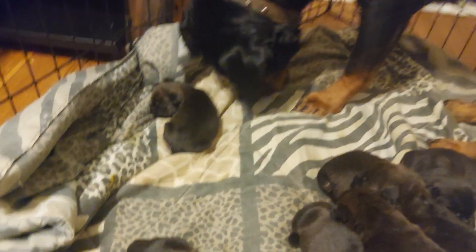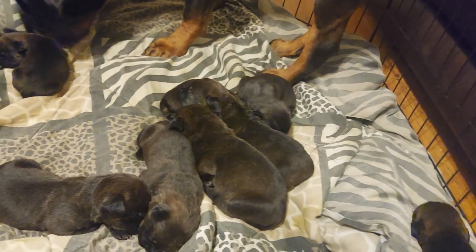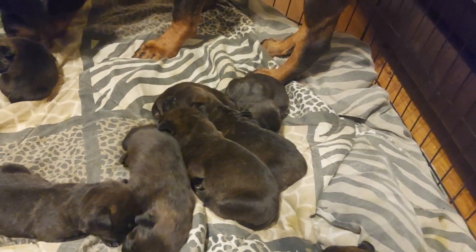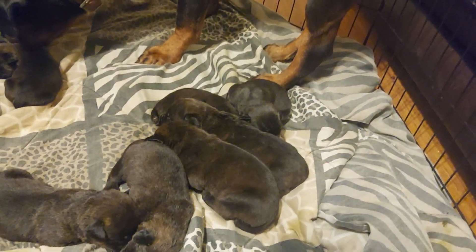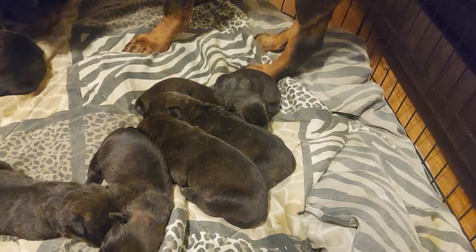I think two of the females might be a slight bit smaller, but no runty-looking things over here. All these dogs are big, healthy — they're all going to be big, healthy, functional dogs.